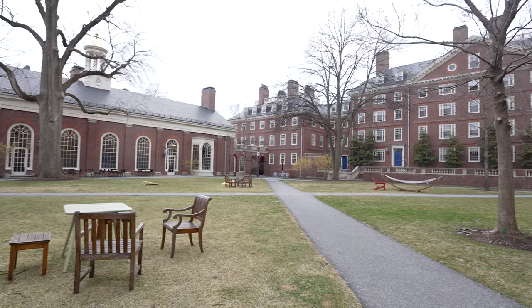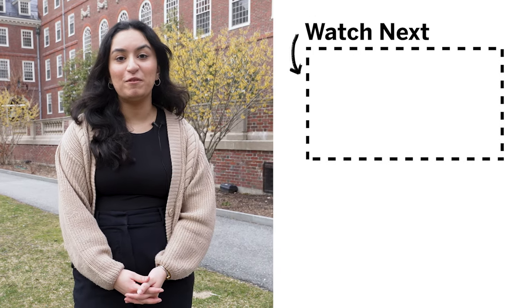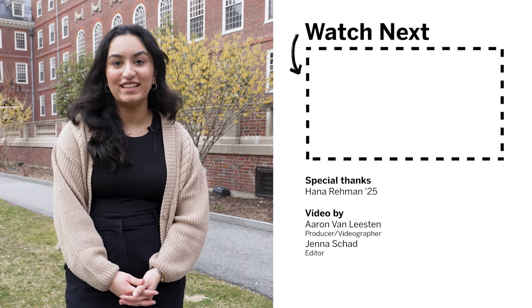Our next stop is Lowell Library, located on the second floor of Lowell House. It's open 24 hours and all Lowell students can use it whenever they want — I've definitely pulled some all-nighters in here. We're not going in right now since students are studying, but it's one of the prettiest libraries on campus. Finally, we're in Lowell Courtyard, one of the prettiest courtyards in all the upperclassmen housing. When the weather is warmer, students come out to play games and have picnics. For students placed into Lowell House, we hope you're excited to join one of the best house communities on campus. Thanks for watching!